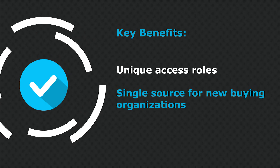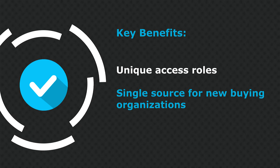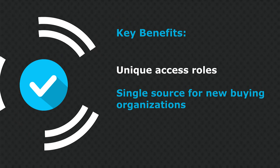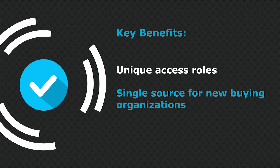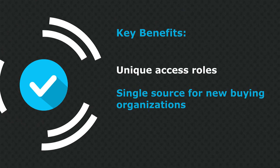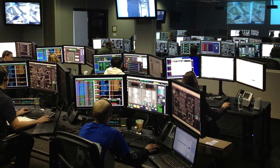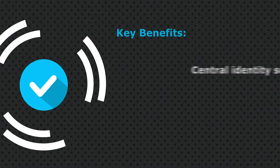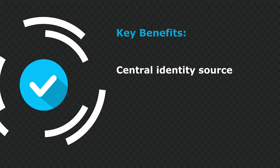It also created efficiencies in terms of a buying vehicle, so that they could now bring in new buying organizations and purchase from those through a single source. They were able to create a centralized identity repository of all state employees as well as contractors at the information technology level.